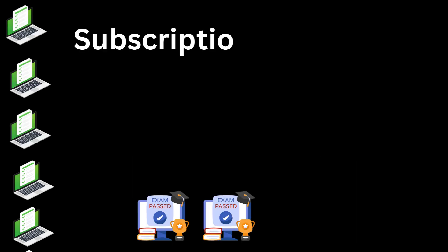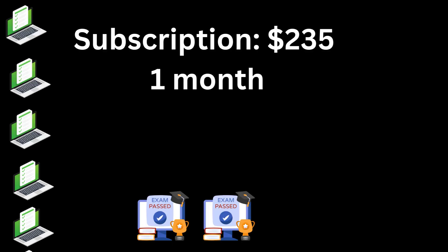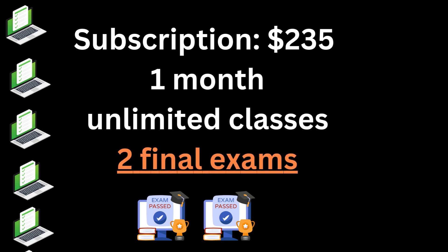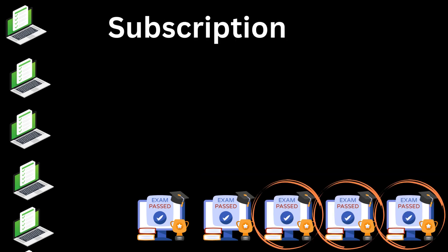Even though your subscription for that one month gives you unlimited classes, you're only allowed to take two final exams. You can't get college credit unless you do the final exam, so doing the final exam is important. You get two final exams included in your subscription, so you can work on as much as you want but you can only sit those two exams.